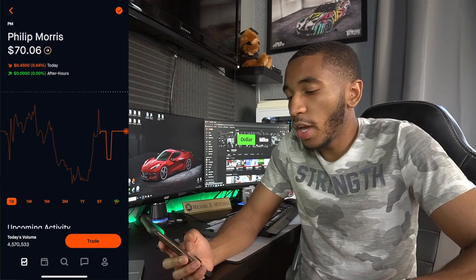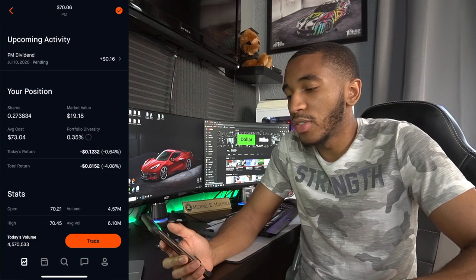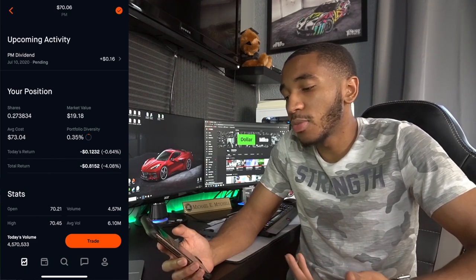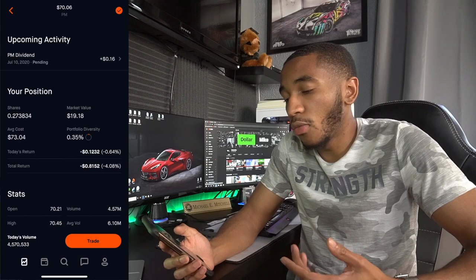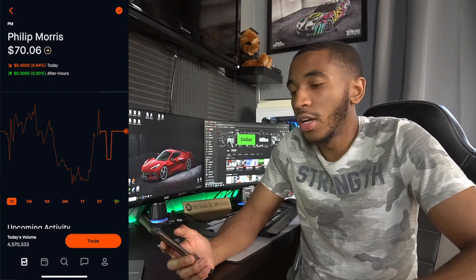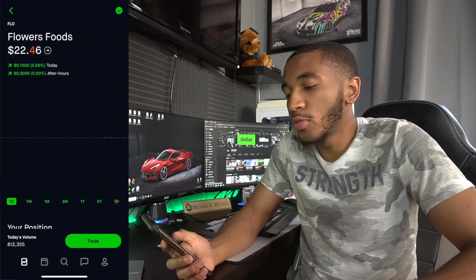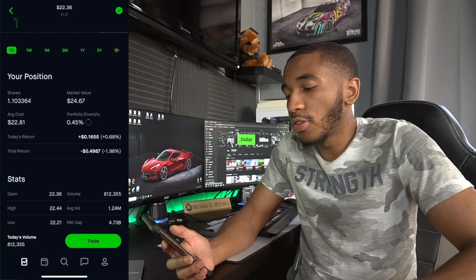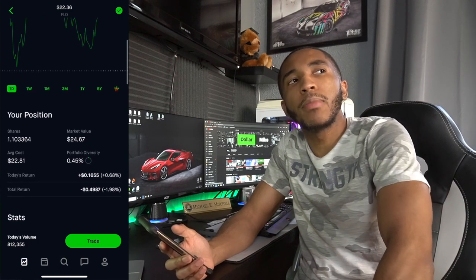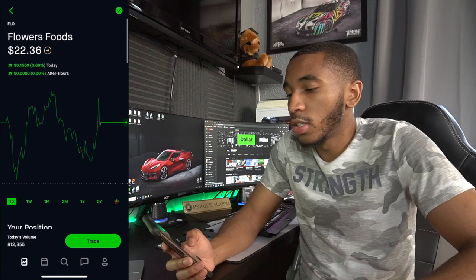Philip Morris — same way. I have a dividend coming in of 16 cents. I only own 0.27 shares, so that's pretty solid for basically owning nothing — I still get 16 cents. I think that's pretty good. Overall down 81 cents with them, but I'm not worried because it's Philip Morris — they own tons of different products, you can't really go wrong. Flower Foods — same thing. 1.1 shares, overall down 49 cents. Dividend should be coming in soon.